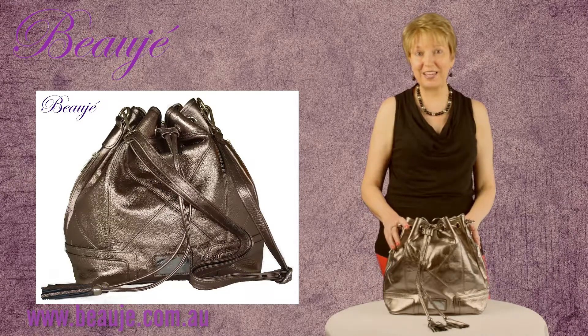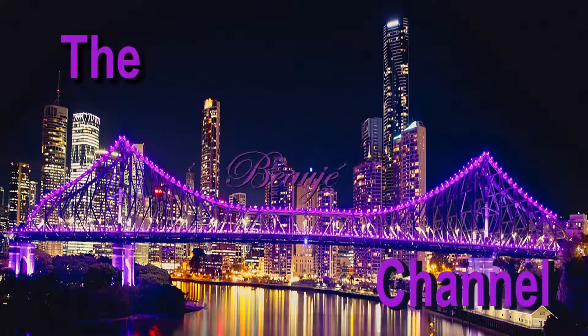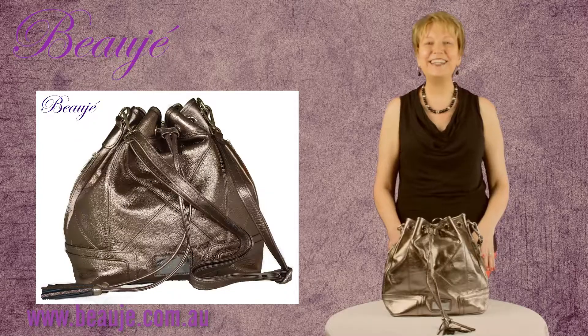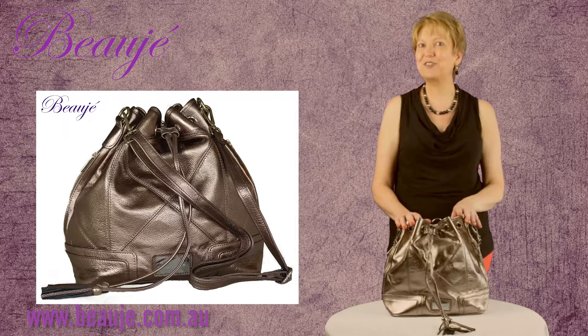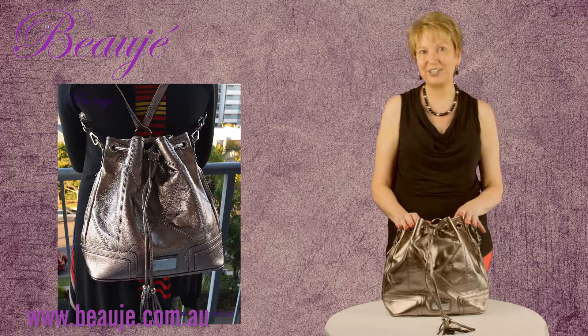Can't decide between a handbag or a backpack? We've got your solution. Hi, Susan here from Beauger Designer Jewelry. Let me tell you about our Beauger branded drawstring that converts to a backpack bag. Such a great practical handbag.